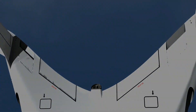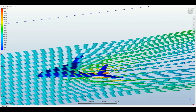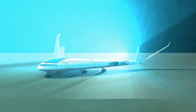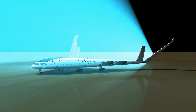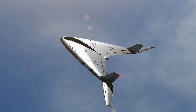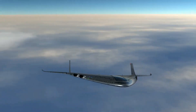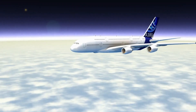Picture this: reclining in a spacious seat, gazing out of the massive windows at the breathtaking scenery below. Whether it's a sunrise or sunset, the Sky OV Airplane turns your travel time into a personal sky-high spectacle. It felt like floating on clouds, not just flying. The Sky OV Airplane is a game-changer — and it's not just about luxury, it's about sustainability too. Designed with the environment in mind, it's a step towards a greener future.